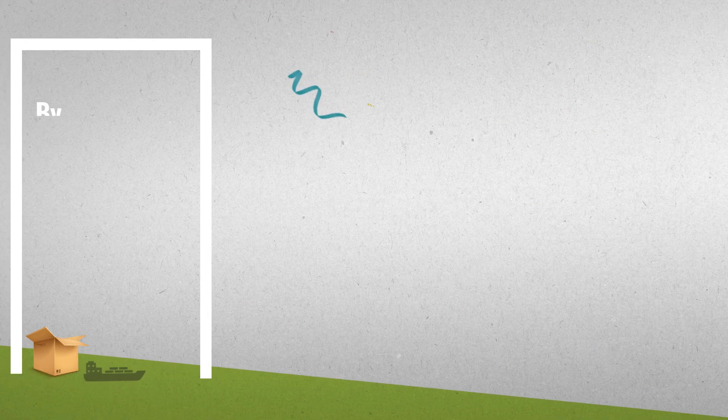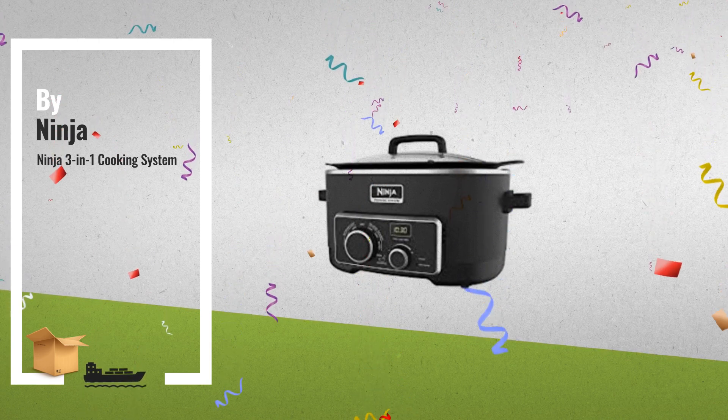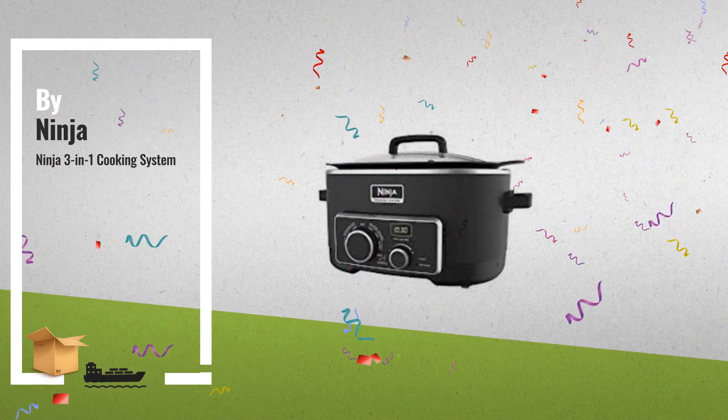Number 2, the Ninja 3-in-1 cooking system. Triple fusion heat for faster, juicier and more flavorful cooking — another great product by Ninja.